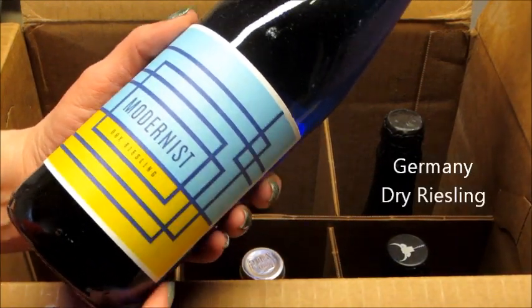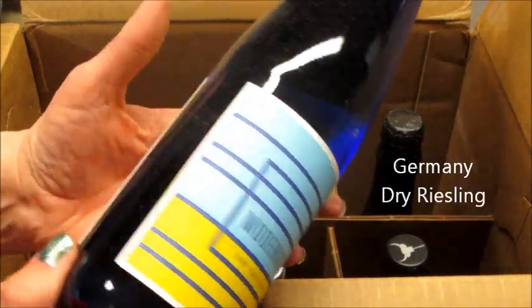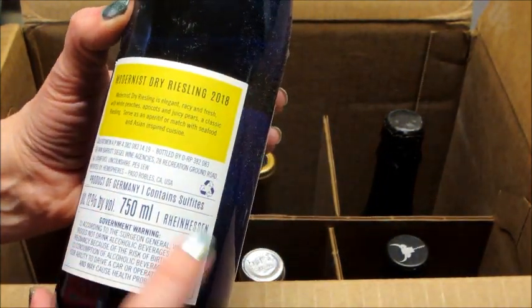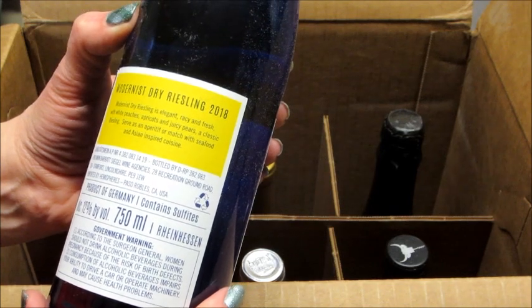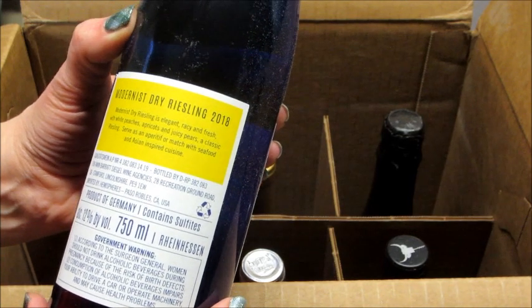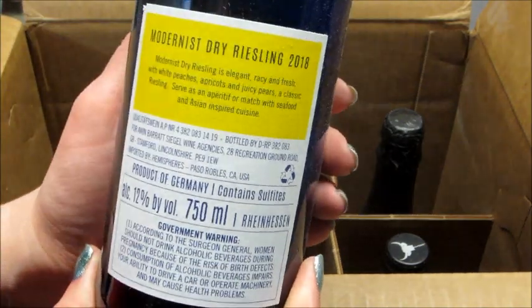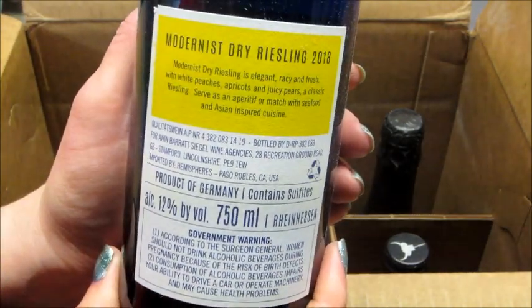That first one was from France and it was a dry red. This one is from Germany, and all these are dry wines. I'll slowly show the bottles and turn them so you can read all the important information on there.